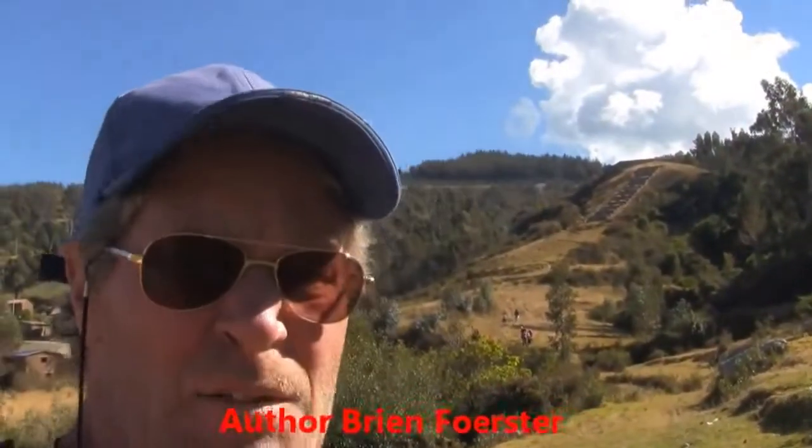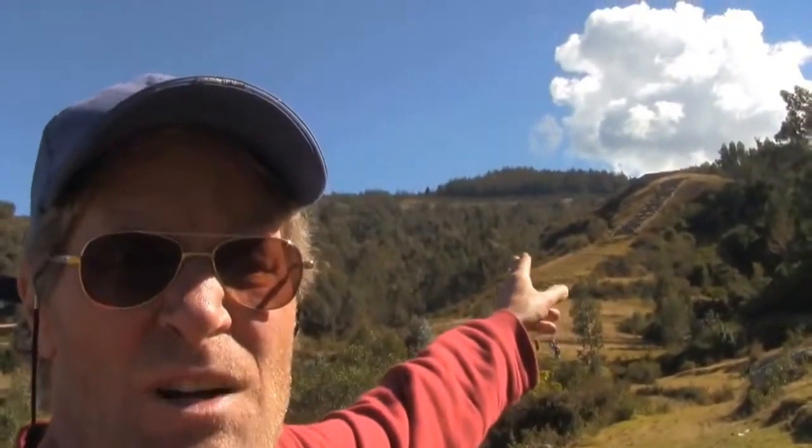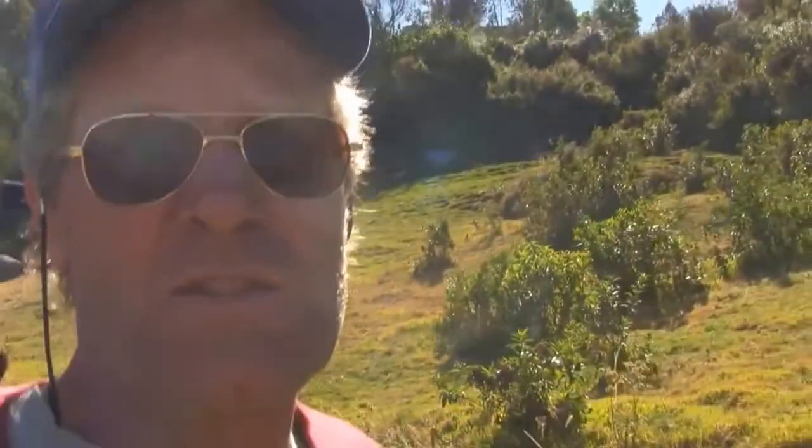I'm at a site called Sayhuite, outside of Cusco. And there you can see an Inca construction — it's a terracing system, actually a waterfall. Water was channeled through a series of terraces.